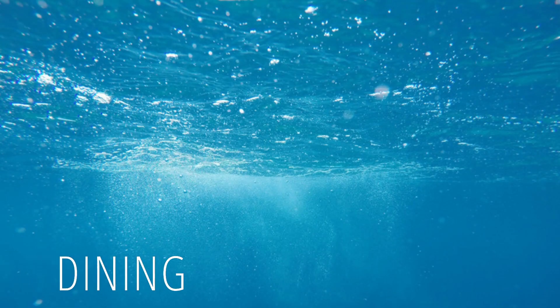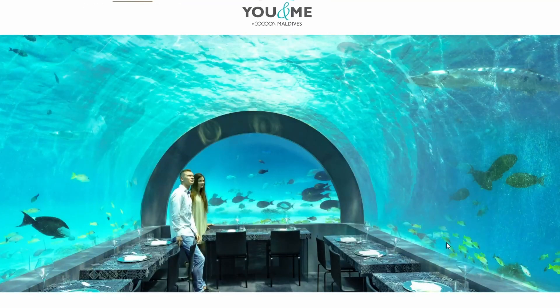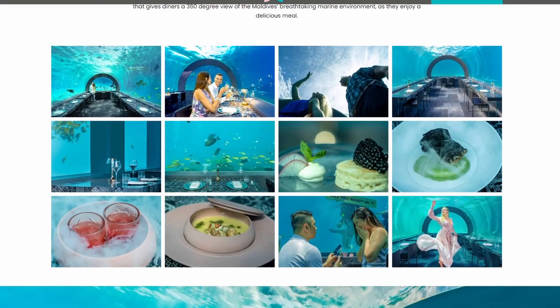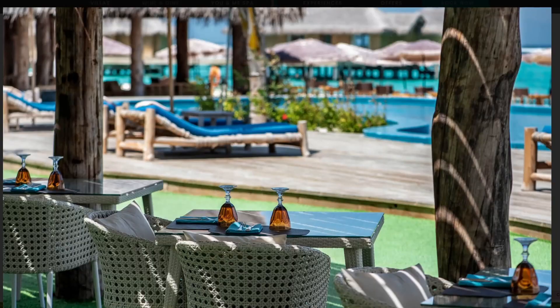Now let's talk about dining. The first thing I saw when I looked up this resort was the H2O restaurant, and I thought it was pretty neat — it's why I wanted to dive into this resort. H2O is an underwater dining experience: a restaurant completely under the water where you can enjoy sea life while having a meal. I think that is absolutely fantastic. I'm sure you have to book it in advance since everyone wants to dine in that environment.